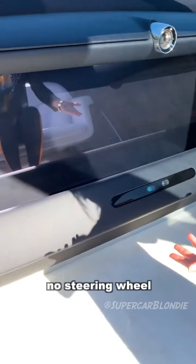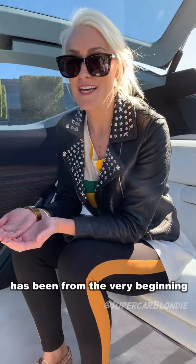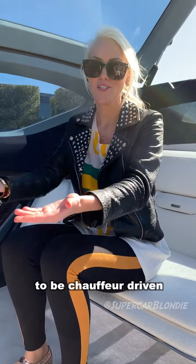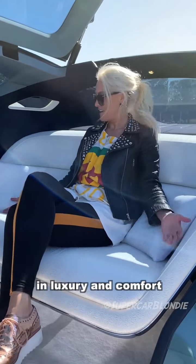No steering wheel. This car is fully autonomous. What you could say is Rolls Royce has been, from the very beginning, an autonomous car — because they were made to be chauffeur driven. So you were always kind of hanging back here in luxury and comfort.